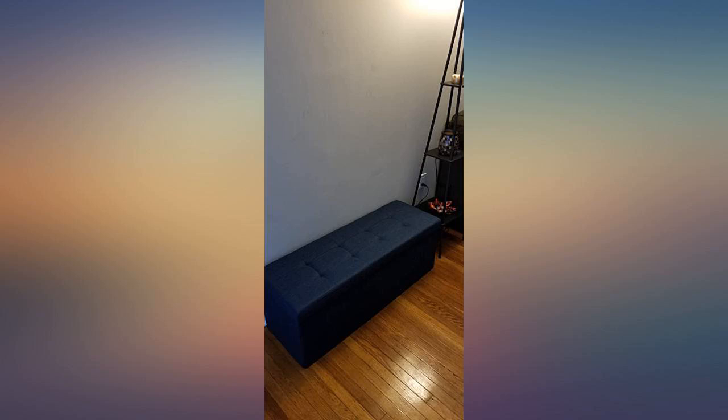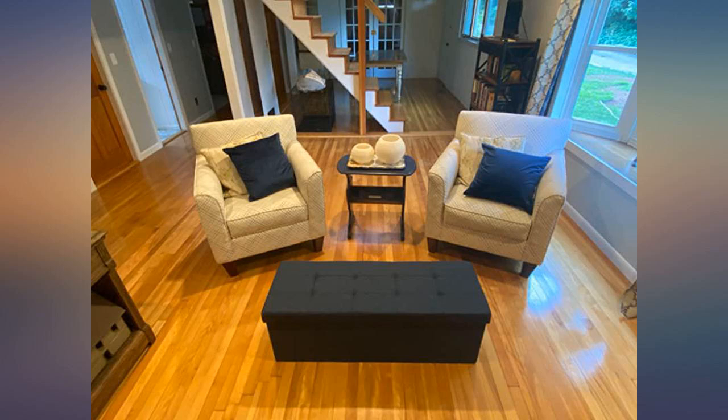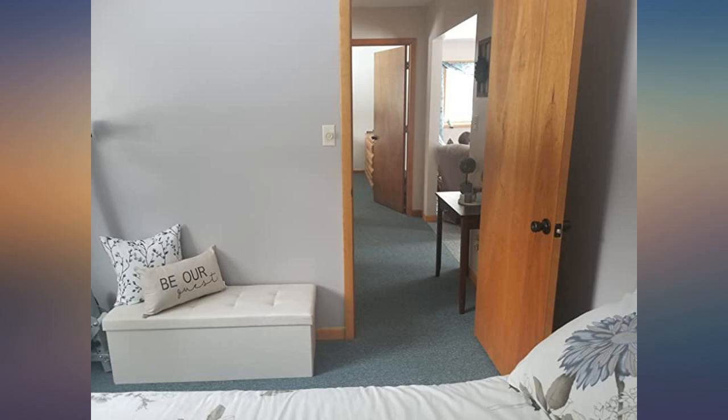I love how much storage is included. There is a divider you can choose to use if you would like. It's sturdy for the shoes and purses I have in it. The cushion on top could be a little more comfy, but it's not my bed so I give it 5 stars.